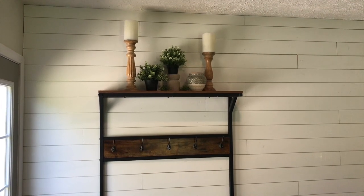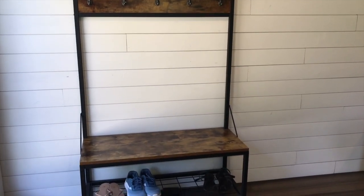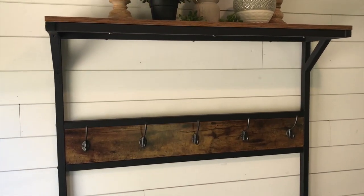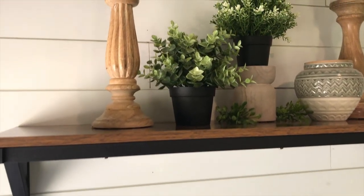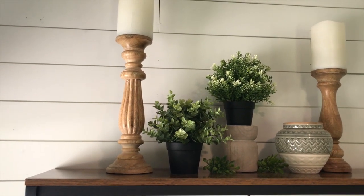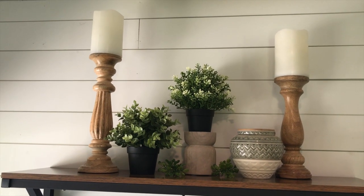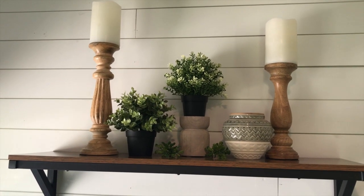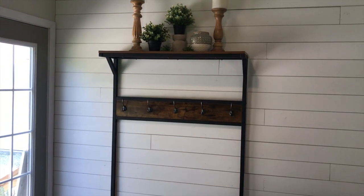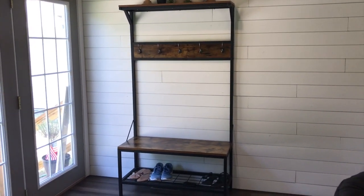The first room I wanted to show you guys is my living room because this is the room you walk into first. As soon as you walk in we have this hall tree — we love this thing and it gets used every single day. We just like to keep our decor very simple and clean, not a lot of clutter. On the top I just have candlesticks, a couple of faux plants from IKEA, and a little canister.